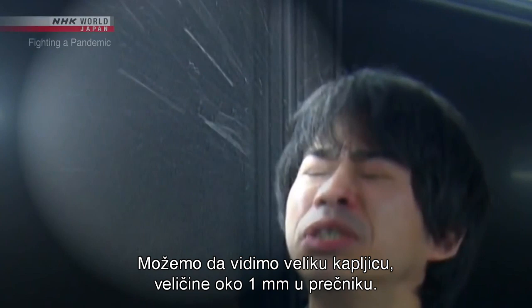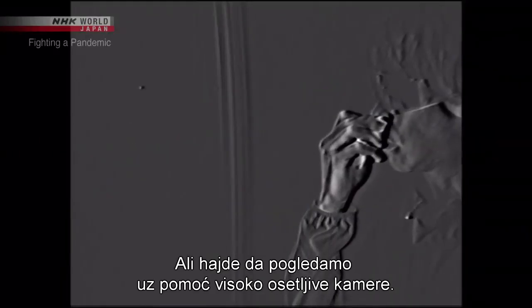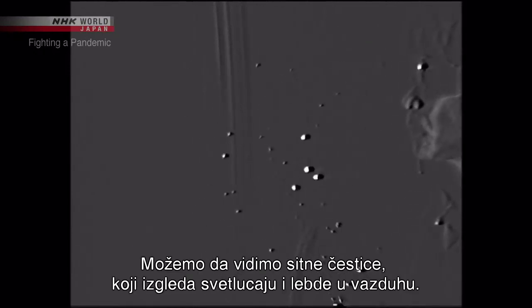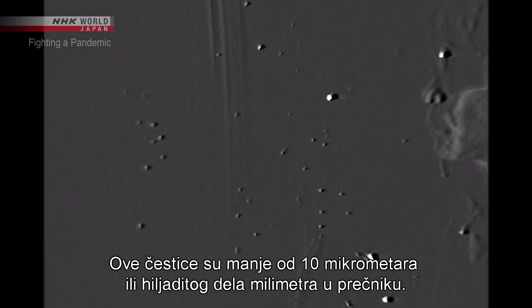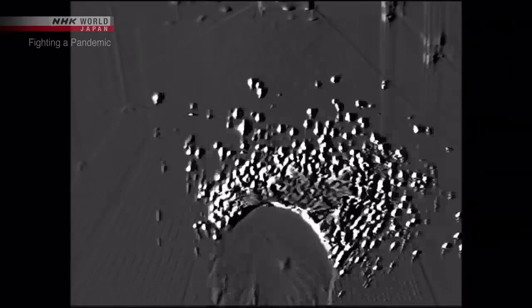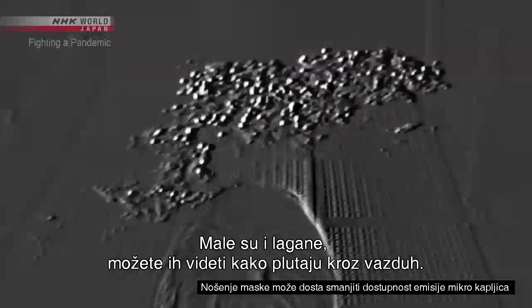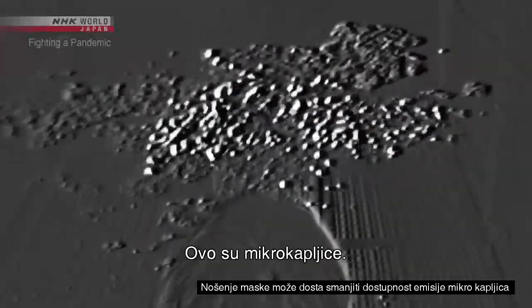The experiment starts. First, sneezing. We can see a large droplet about 1 millimeter in diameter. It quickly falls. But looking through the high sensitivity camera, we can see small particles that seem to glitter floating through the air. These particles are all smaller than 10 micrometers, or one-one-hundredth of a millimeter in diameter. They're small and light — you can see them drifting through the air. These are micro droplets.